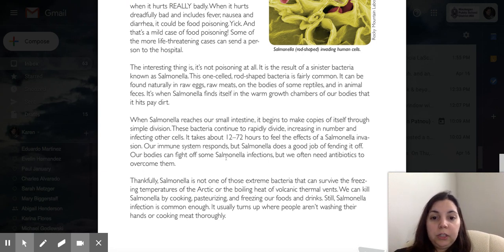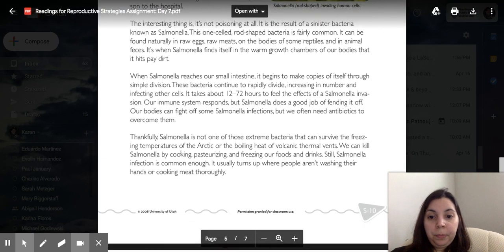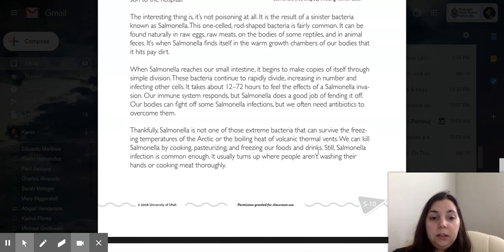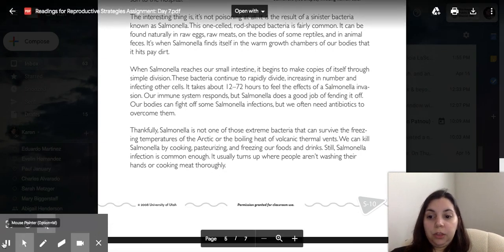Our immune system responds, but salmonella does a good job of fending it off. Our bodies can fight off some salmonella infections, but we often need antibiotics to overcome them. Thankfully, salmonella is not one of those extreme bacteria that can survive the freezing temperatures of the Arctic or boiling heat of volcanic thermal vents. We can kill salmonella by cooking, pasteurizing, or freezing our foods and drinks. Still, salmonella infection is common enough — it usually turns up when people aren't washing their hands or cooking meat thoroughly.